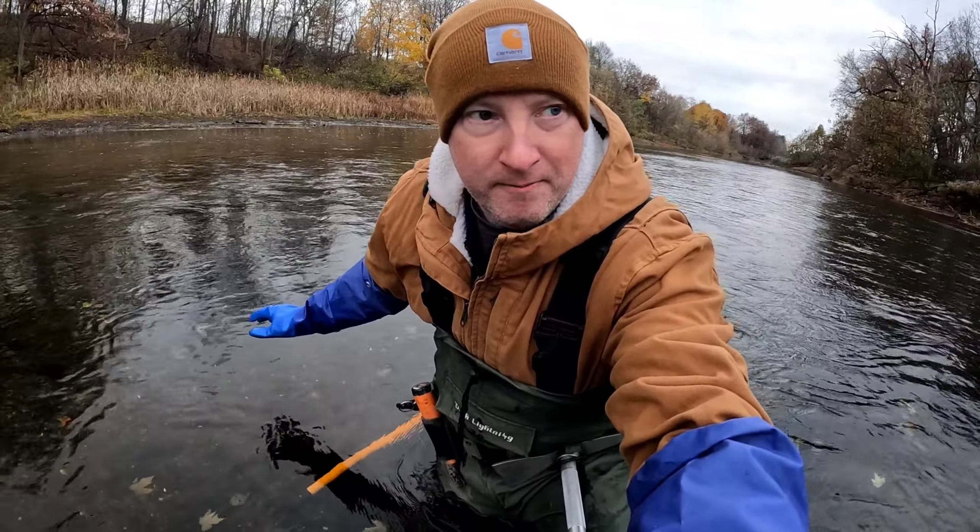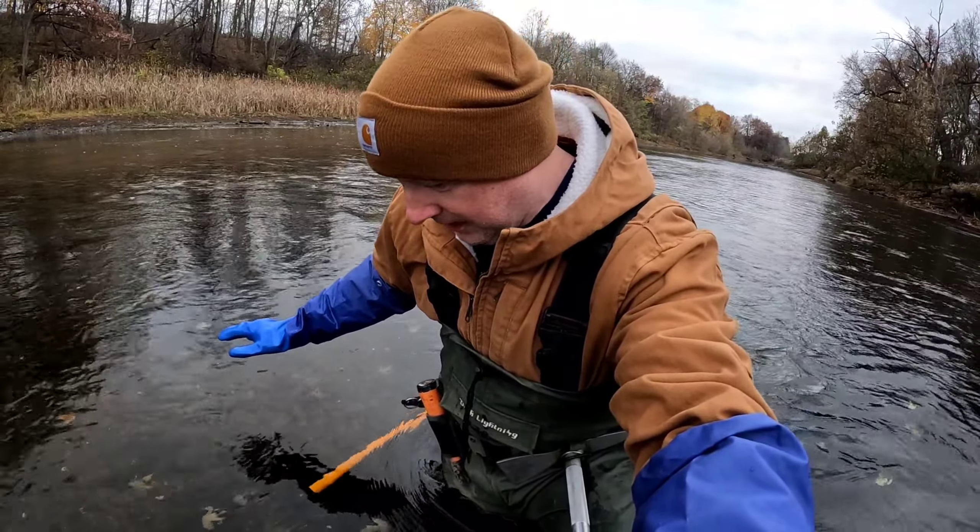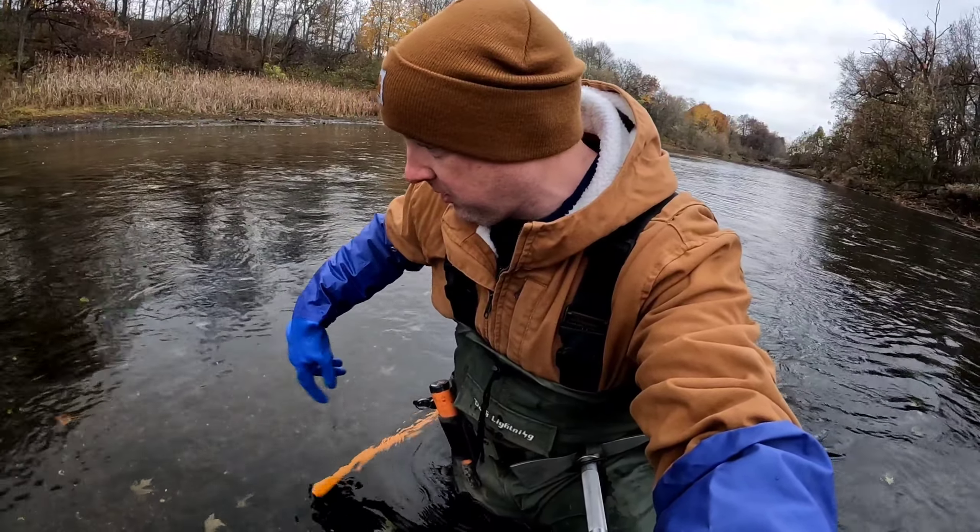Welcome back everybody. It's early November — hip wader weather, just a little too cold for the wetsuit this morning.